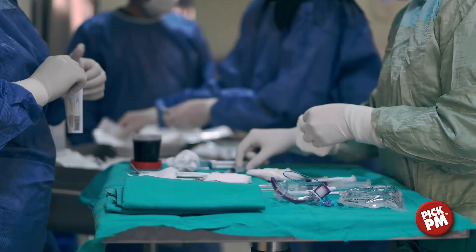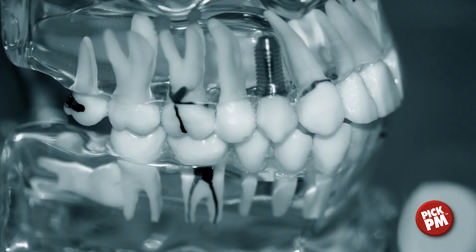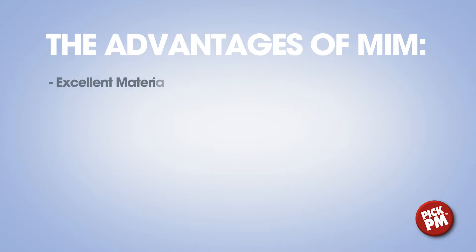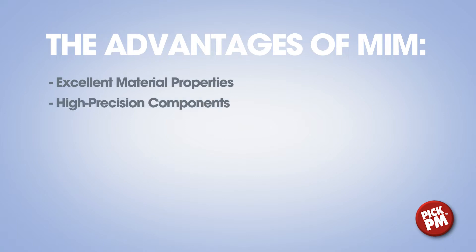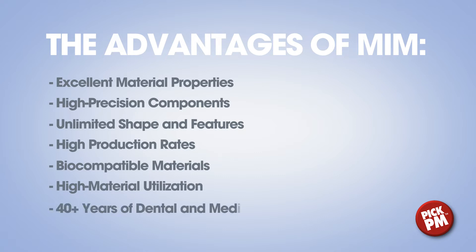MIM lies at the heart of the medical and dental device industry. From surgical tools to medical implants, MIM plays a crucial role in improving patient quality of life through its ability to meet or exceed design expectations regarding component size, complexity, material properties, volume, reliability, and biocompatibility.